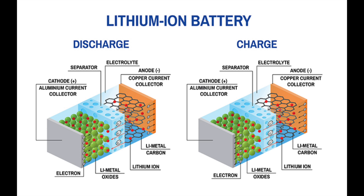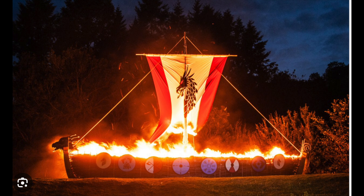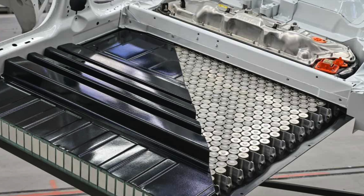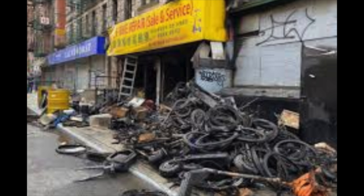Lithium-ion and lithium-metal cells are known to undergo a process called thermal runaway during failure conditions. Thermal runaway results in a rapid increase of battery cell temperature and pressure, accompanied by the release of flammable gas. The gases include oxygen as part of the process, and therefore lithium fires are extremely difficult to put out. They will continue to burn underwater. Foam, dry powder, and even CO2 extinguishers will not put out a lithium fire.